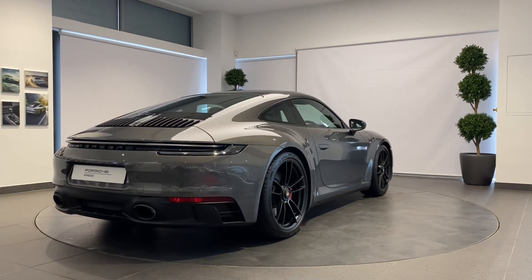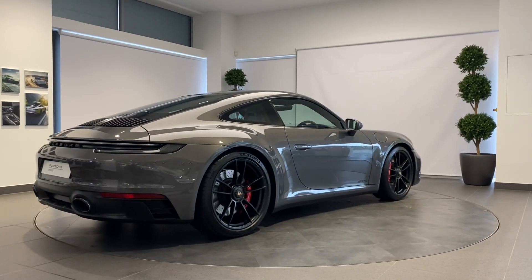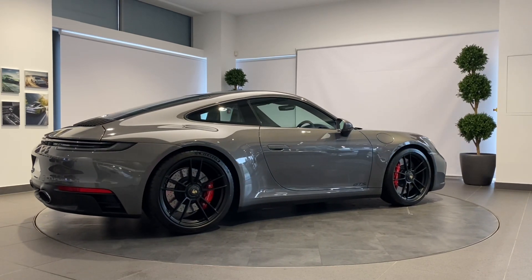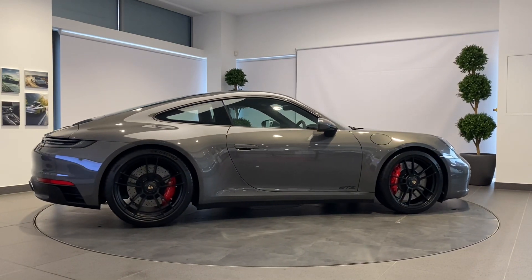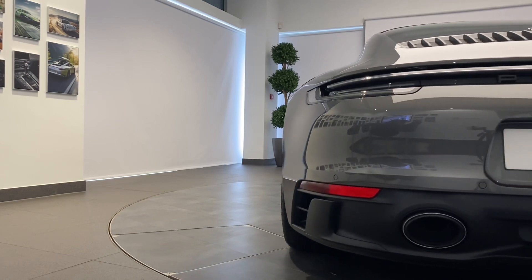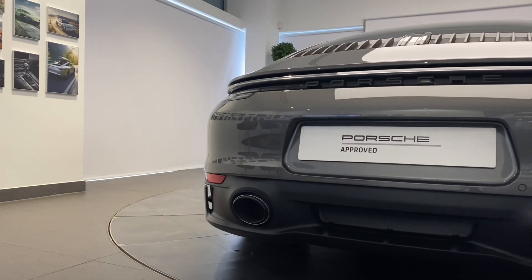We will ensure that any routine maintenance due within three months or 3,000 miles will be completed prior to delivery. A full 12-month MOT will be provided for cars over three years old. With Porsche, performance and safety are parallel — we will ensure all tires are N-rated and have a minimum remaining tread depth of three millimeters.